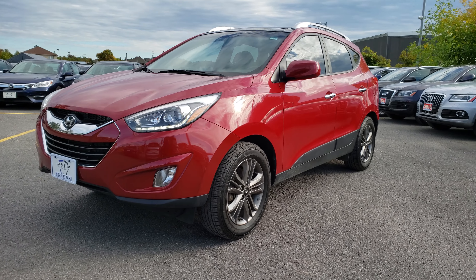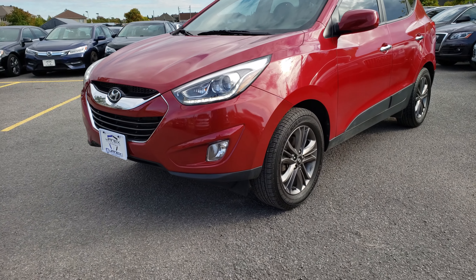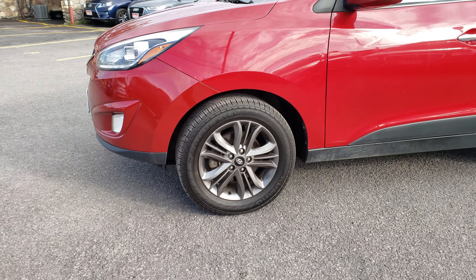Hey Dina, here's the Tucson. It's a 2015. It has nice LED lights here, nice alloys. It's a GLS model.